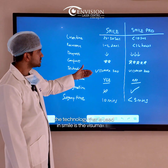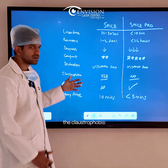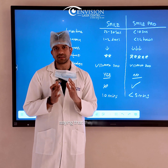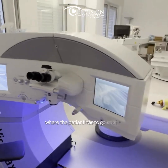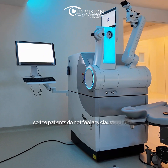The technology used in Smile is the Visimax 500, and in Smile Pro it is the Visimax 800. Regarding claustrophobia, patients using the previous Smile technology gave feedback about feeling claustrophobic, as the Visimax 500 machine resembles an MRI machine where the patient goes inside a small tunnel. That is not the case with the Visimax 800, so patients do not feel any claustrophobia.